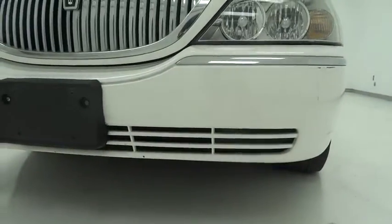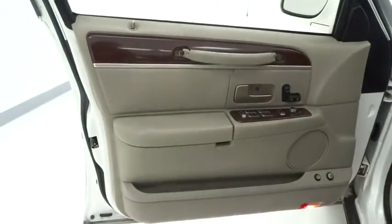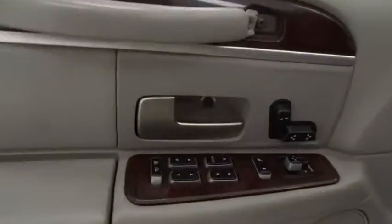Driver airbag, keyless entry, four-wheel disc brakes, aluminum wheels, cruise control, floor mats, auto-dimming rear-view mirror PPO, universal garage door opener.